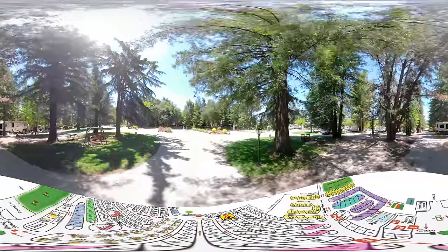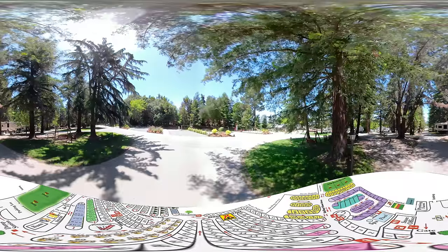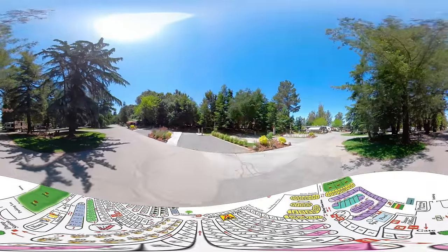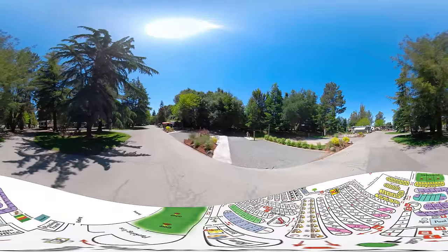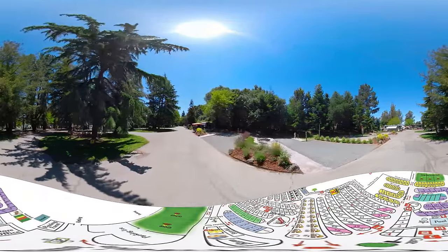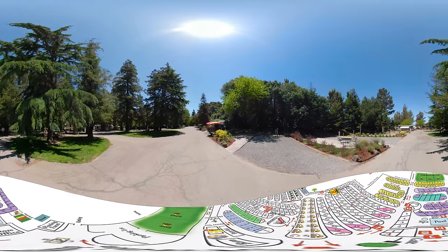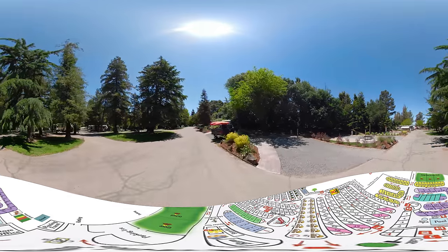The end sites on these rows are prized for their extra room and extra amenities. On our right, you can take a closer look at sites 19, 20, and 21. These, as noted before, are upgraded sites with improved landscaping and a parking surface.